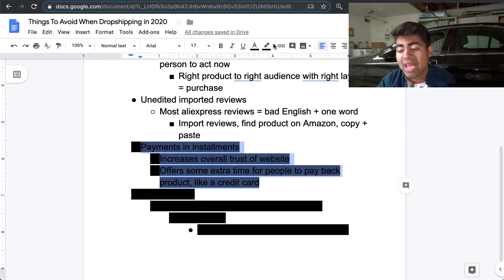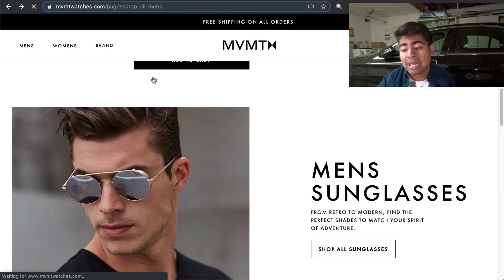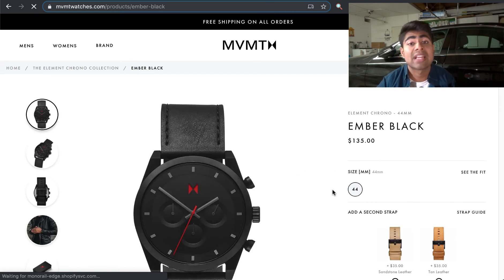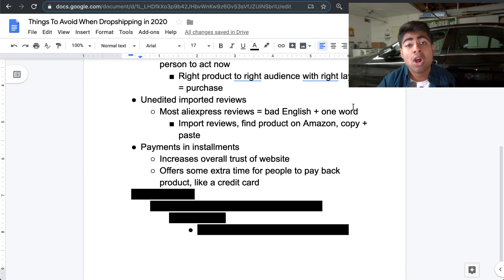Moving on to the fourth thing: payments in installments. If we go on MVMT watches' product page, we can see they let you pay in installments right below the product price — it says 'pay in four installments of $33.75, no fees, via Klarna.' Another service that offers installment payments is Afterpay. I highly recommend you start using installment payments in 2020 and onwards, because it's a simple yet awesome way to stand out of the crowd. How many dropshippers are currently offering this? If you start offering that payment method, you're immediately going to stand out from all those other dropshipping stores.